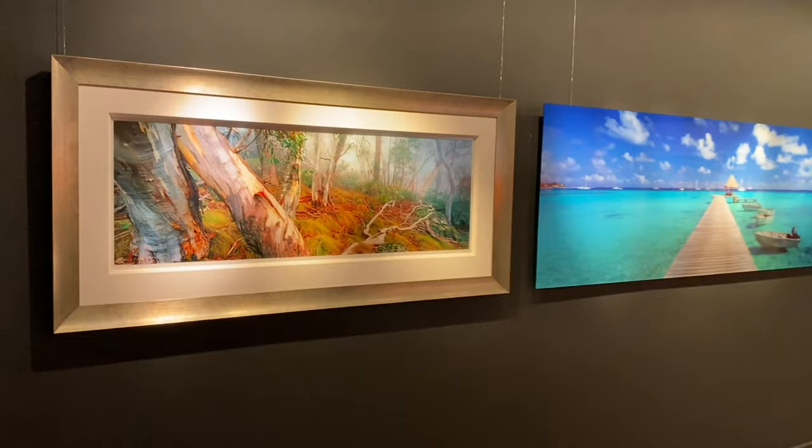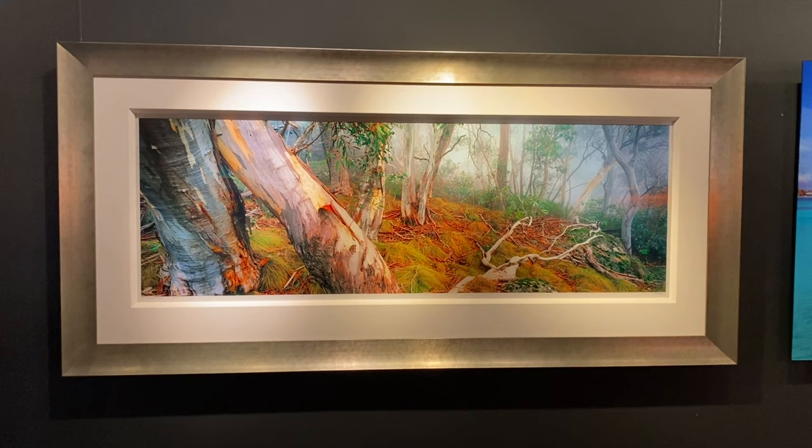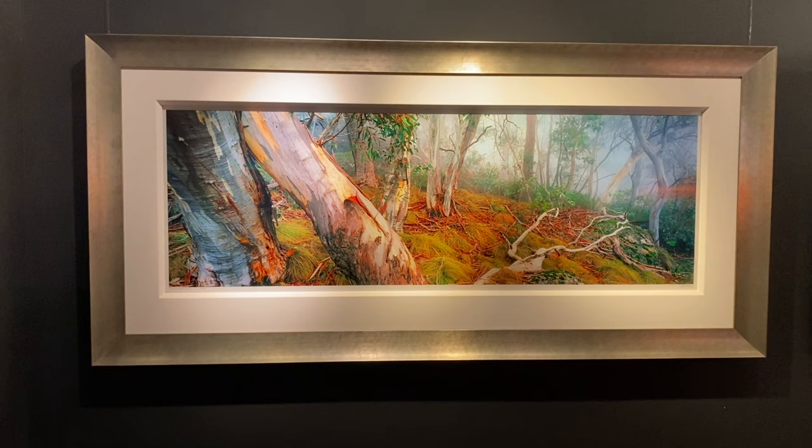Along here we have our first framed print — all the other ones have been frameless acrylics. And this is a beautiful scene from the Victorian high country of snow gums, one of my favorite trees. They're just so colorful and so resilient against the horrible conditions in the high country.